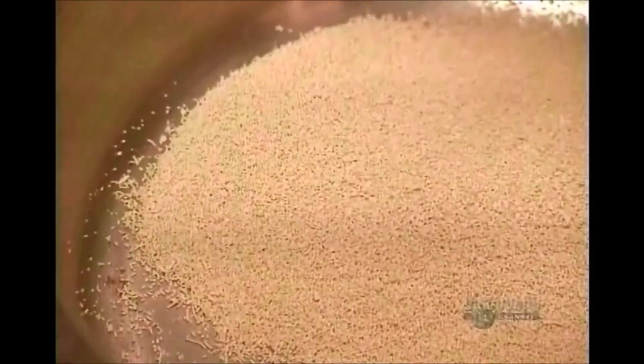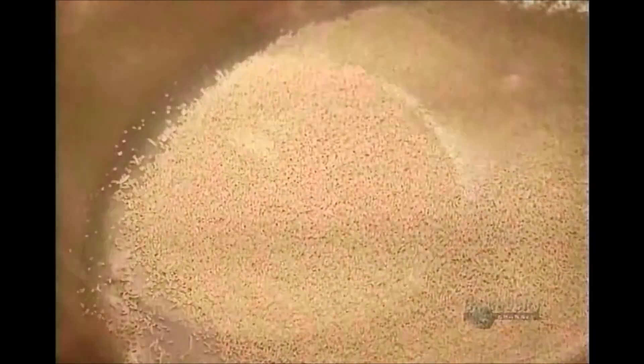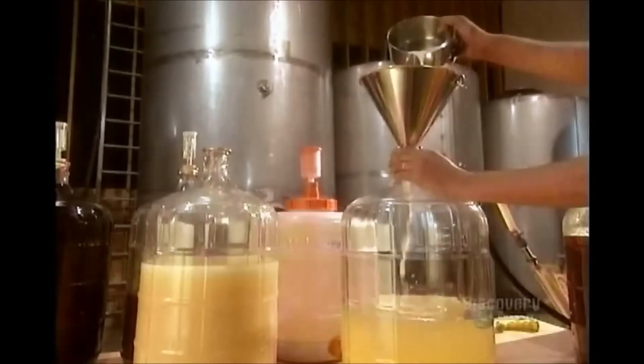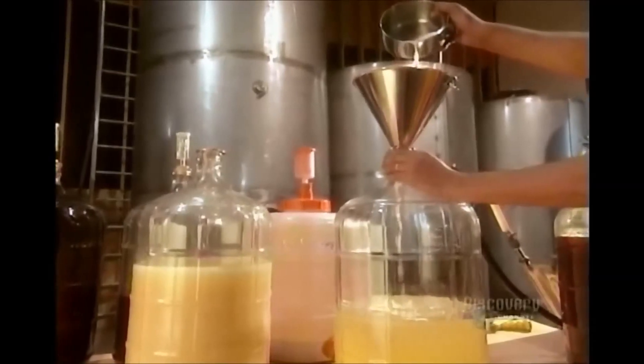Winemakers constantly experiment with fermentation to try to improve the quality of their wine. They take samples of grape juice and mix them with different types of yeast. Yeast is found throughout the environment — in wild berries, for instance. They hydrate the yeast with a bit of grape juice, then pour the mix into the grape juice sample, let it ferment, then see how it turns out.